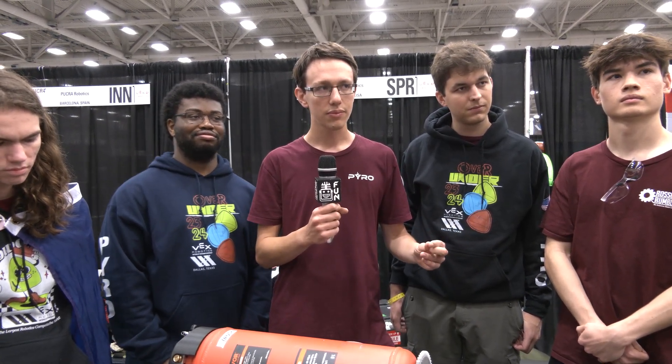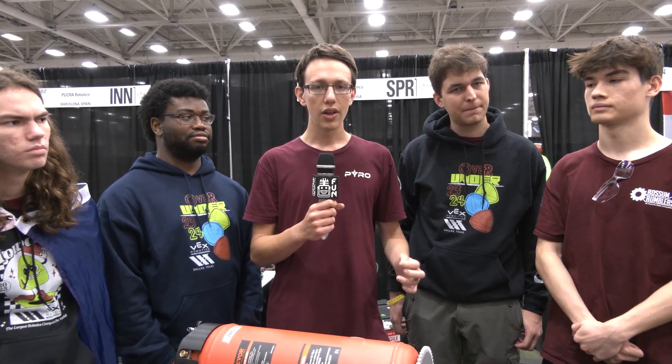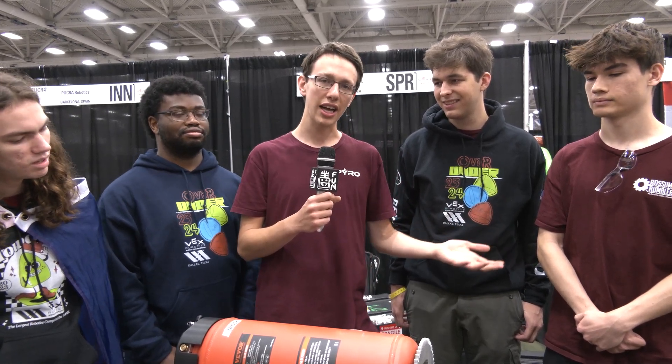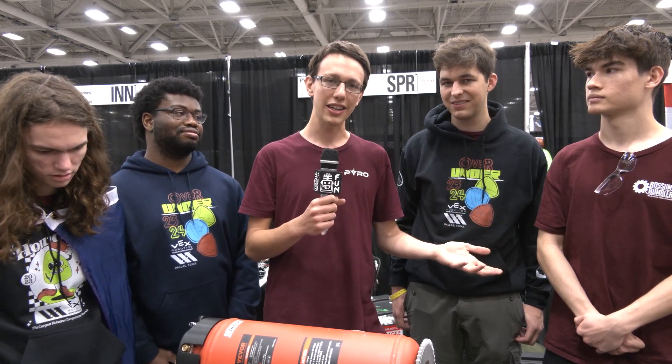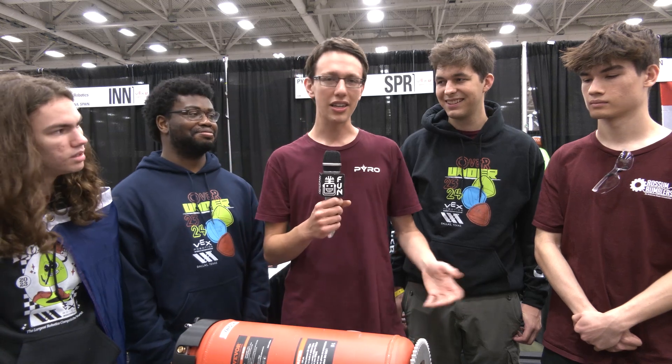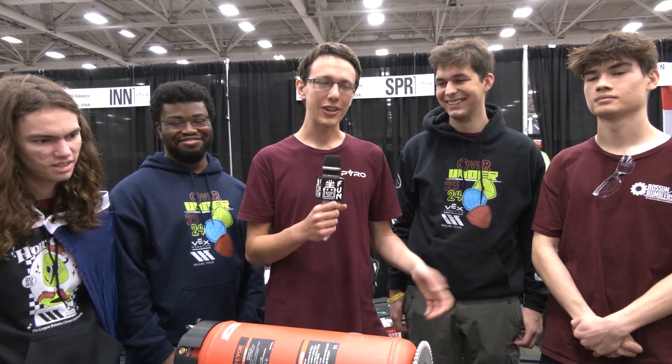I was told that was kind of the first question in the Q&A this year — whether that strategy was legal. When you saw it was okay, was it immediately to the thought of having these massive tanks? So Max from VEXU team Ghost asked that question. We were originally super disappointed because we already had it on our minds — we'd just come out of using an air tank last year to descore. We were so afraid it was going to get ruled illegal, and they didn't — they said it was fine. So we figured we had to do something with this.